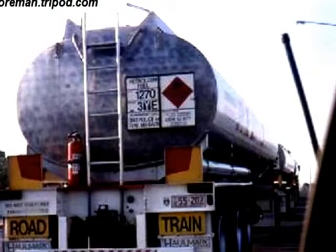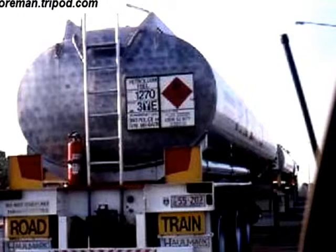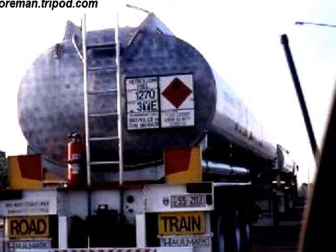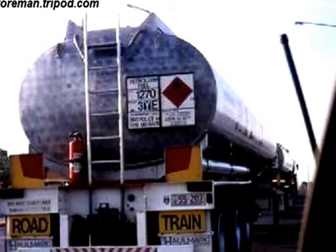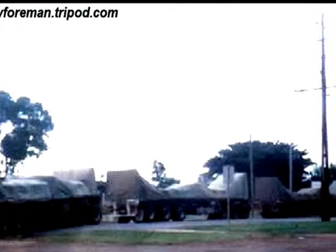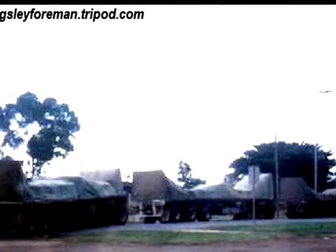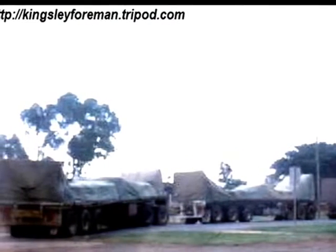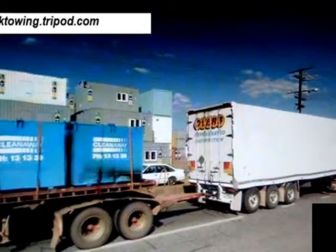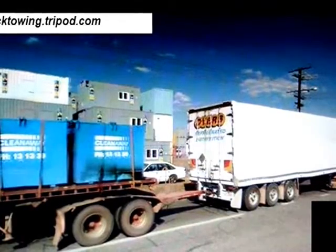The Australian road train are the longest trucks in the world. They have three or more trailers and are about 53 metres long. That's about 174 feet and they haul around 115 metric tonnes, which is about 253,000 pounds. Just the two-trailer road train is about 35 metres long and hauls around 80 metric tonnes, which is about 176,000 pounds.